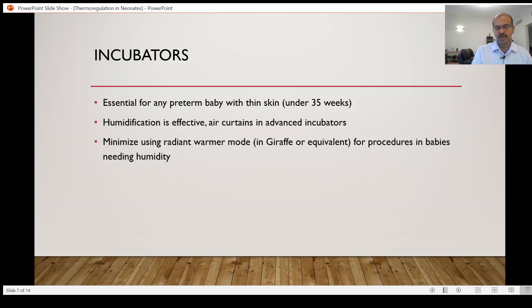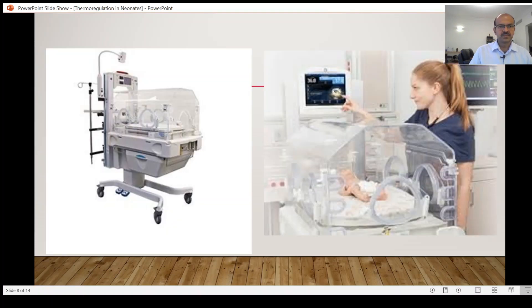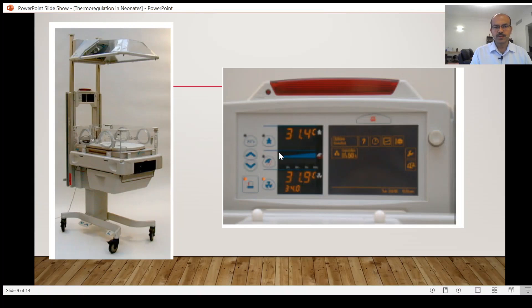You can expose only the area needed for the procedure. These are illustrations of the Giraffe incubator — I am not advertising any brand, but it is a good piece of equipment we use. The control panel is on the top part; most older incubators have the panel on the side. You have quite a few adjustments: the air boost option, fan speed, skin mode versus air mode, and the radiant heater option.